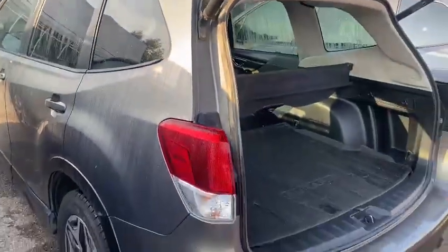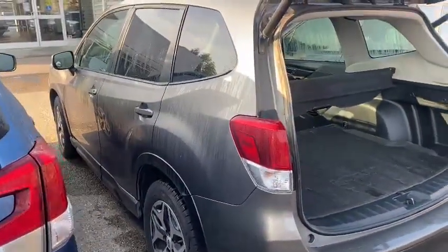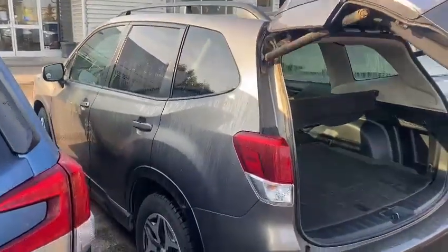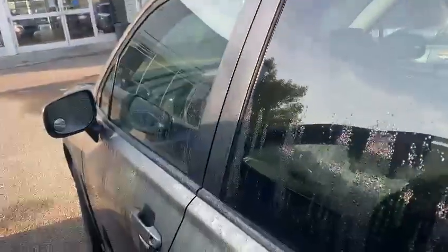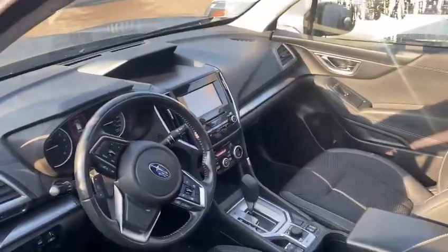All Subarus come equipped with the full-time all-wheel drive system, so they're the best for wintertime. If you put winter tires on this vehicle, it can take you anywhere. They're super reliable, built in Japan, with a full symmetrical drive system. This one also has backup sensors and a nice bronze color.